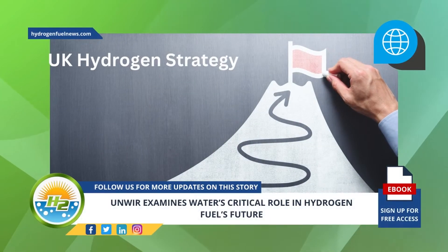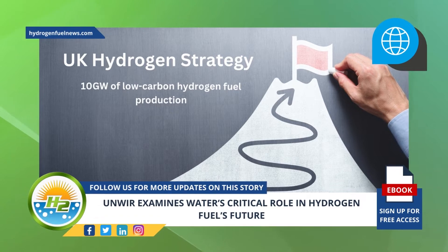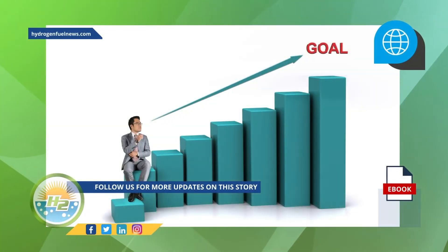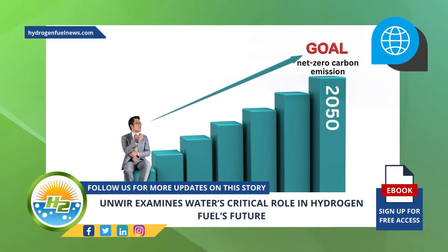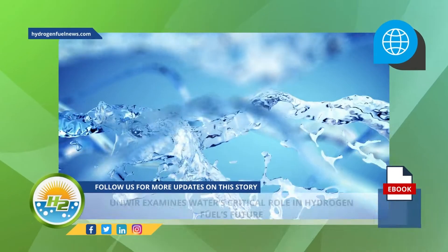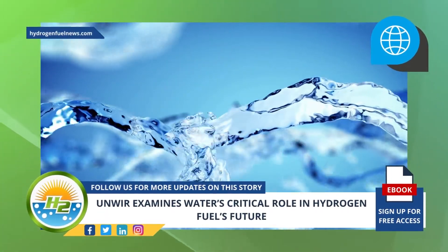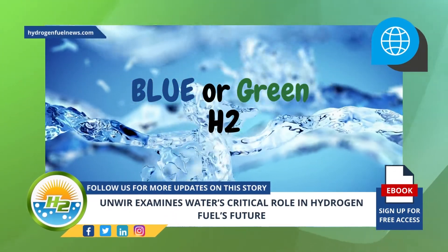The UK hydrogen strategy has established a goal of 10 gigawatts of low carbon hydrogen fuel production by the end of the decade. This is meant to be a foundation step toward achieving a 2050 goal of net zero carbon emissions. Water is expected to play a critical role in determining whether the strategy will focus on blue or green H2 to achieve the government's targets.